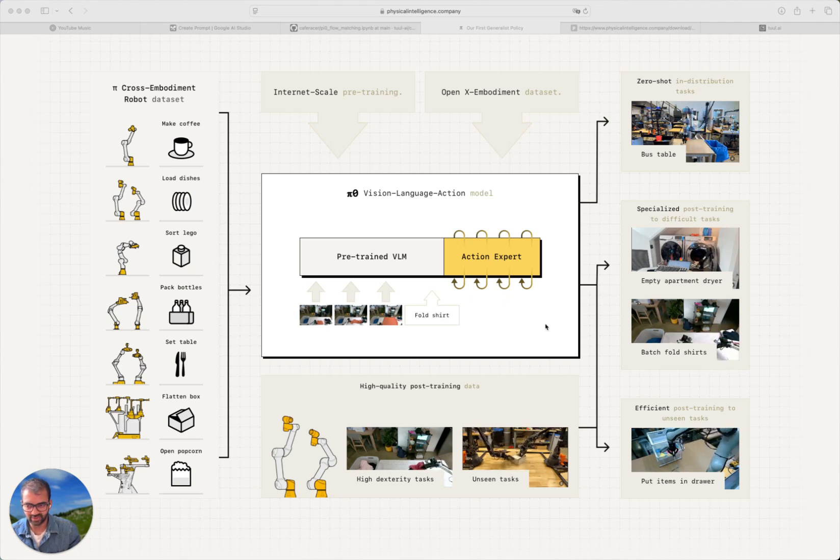They always start with a noisy action for training, but use absolute noise for inference — we'll get to that. Let's talk briefly about the dataset. The two main datasets, not counting the internet-scale pre-training of the VLM, are their own cross-environment dataset — with seven different robot environments and 68 different tasks, making around 10,000+ hours of data, which is huge for robotics since you have to manually collect it — and the Open-X dataset, a collaboration from different universities and labs around the world covering 22 different robots and a lot of different tasks.